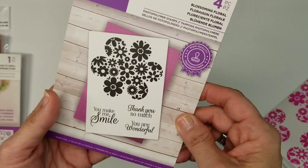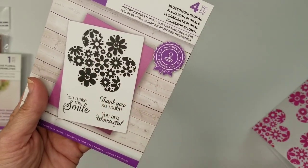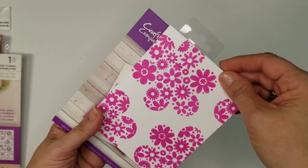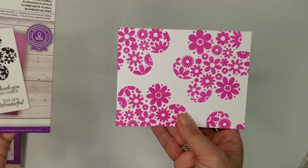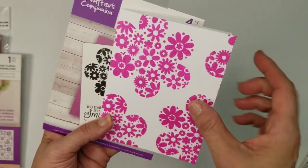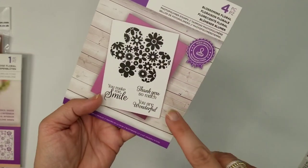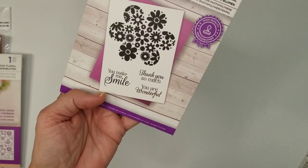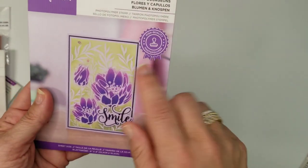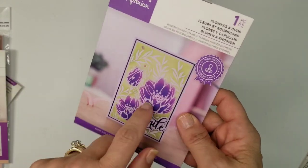The next one is the Blooming Florals — these are the abstract stamps. I put it on an A2 size card using just the fuchsia, and I'm going to put a sentiment across the middle — something like 'Thank you so much, you're wonderful, you make me smile.'